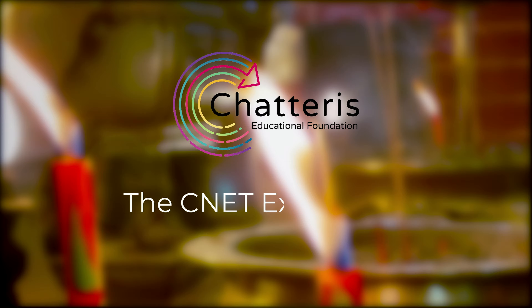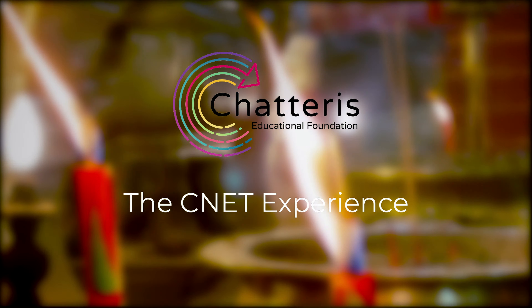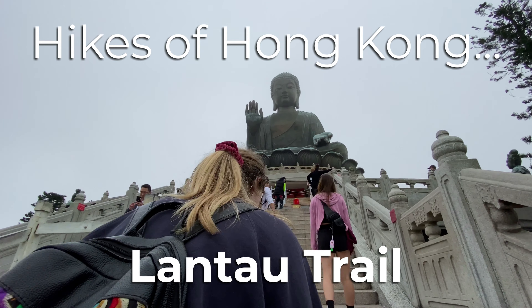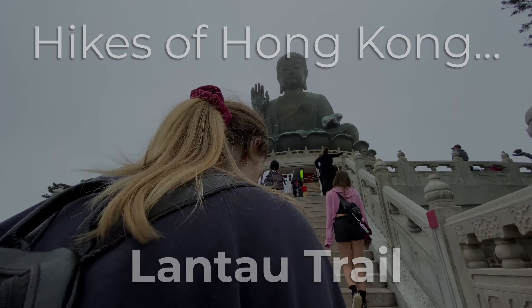Hello and welcome to another installment of the CNET experience. In this video we'll be checking out another one of Hong Kong's hikes, the Lantau trail.